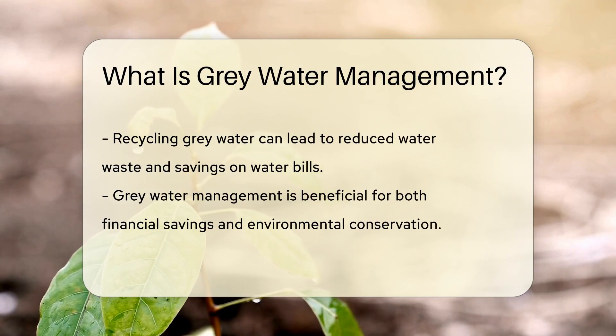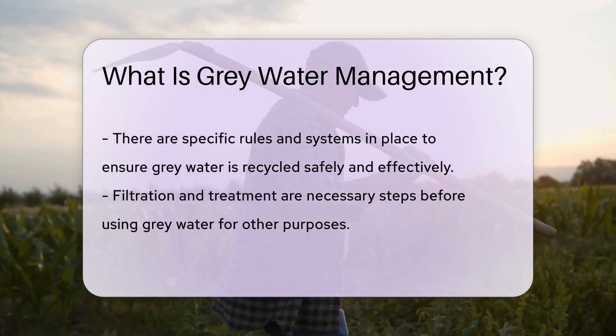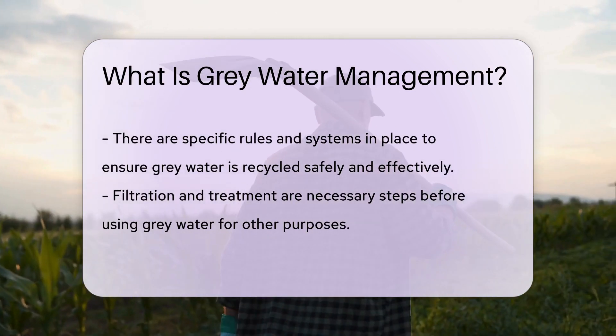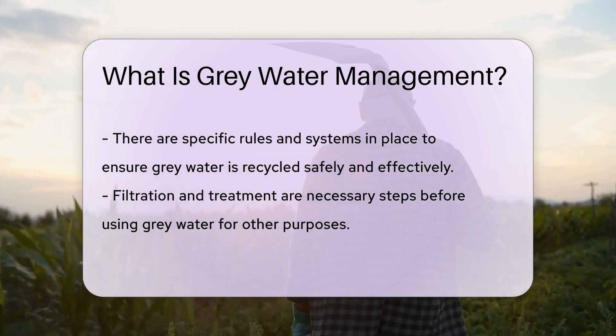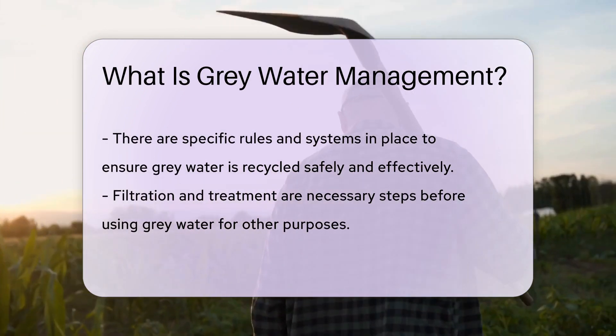No capes required, just smart thinking. This water recycling reduces waste and can save our precious fresh water. It's like giving water a second chance at life. Plus, it can be a real money saver. Fewer water bills and a happy planet — it's a win-win.